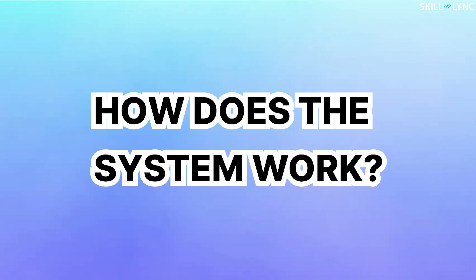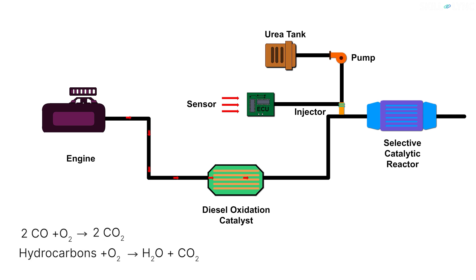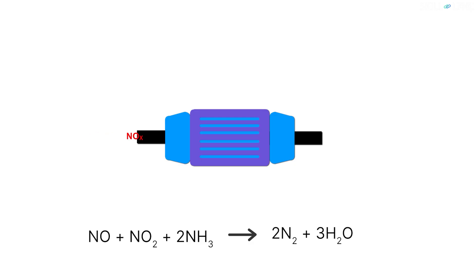Now let us see how this system works. The exhaust from the engine reaches the DOC, where the hydrocarbons and carbon monoxide are converted into water and carbon dioxide. Then the exhaust reaches the SCR. At the same time, on receiving the signal from the ECU, urea gets injected into the exhaust stream. The urea then gets hydrolyzed into ammonia, which reacts with the NOx in the exhaust gas in the presence of catalysts inside the SCR.